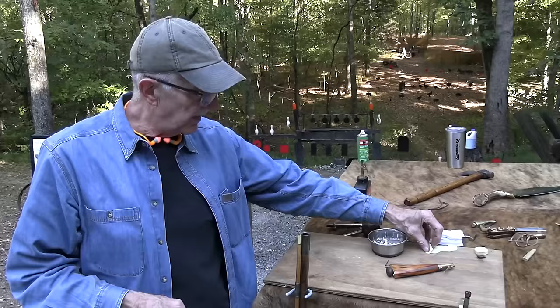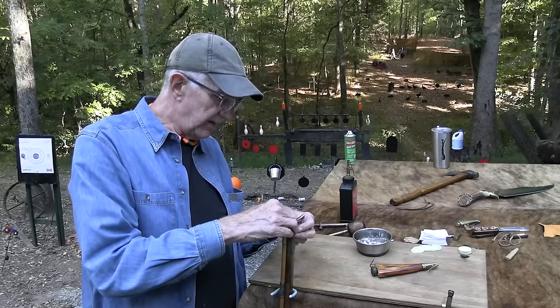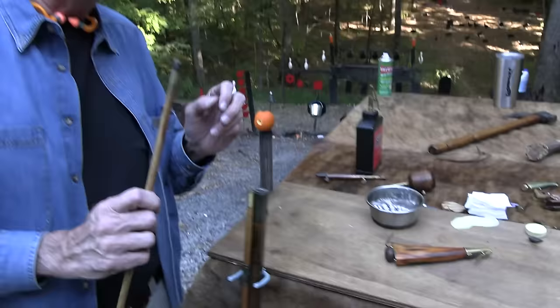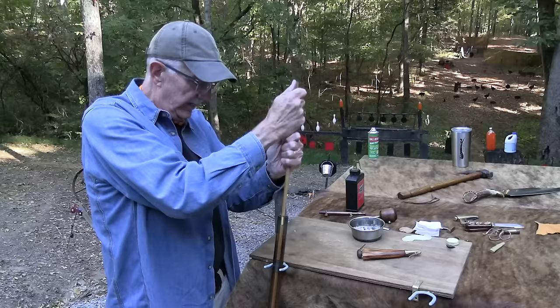We'll be doing some other videos with these — might even end up with another type. The main thing is they're such a piece of Americana, unique in so many ways for the American experience — whether it's Davy Crockett, Daniel Boone, or Simon Kenton. They were carried all through the frontier and were in very high demand.